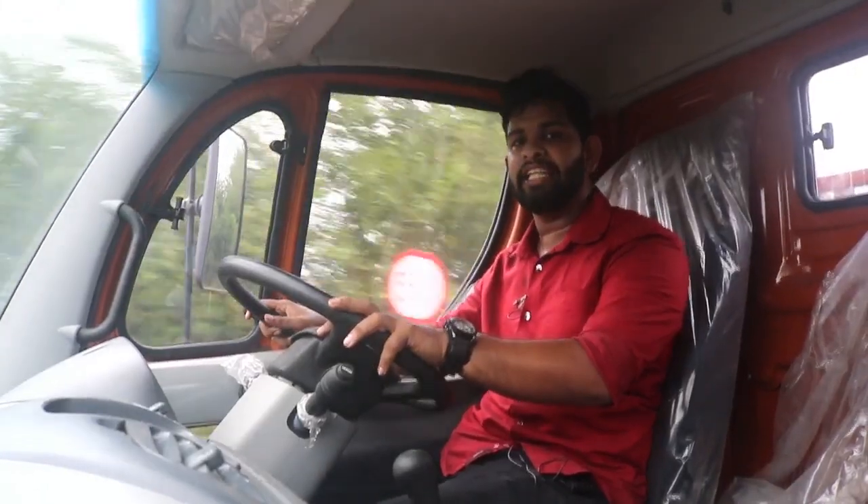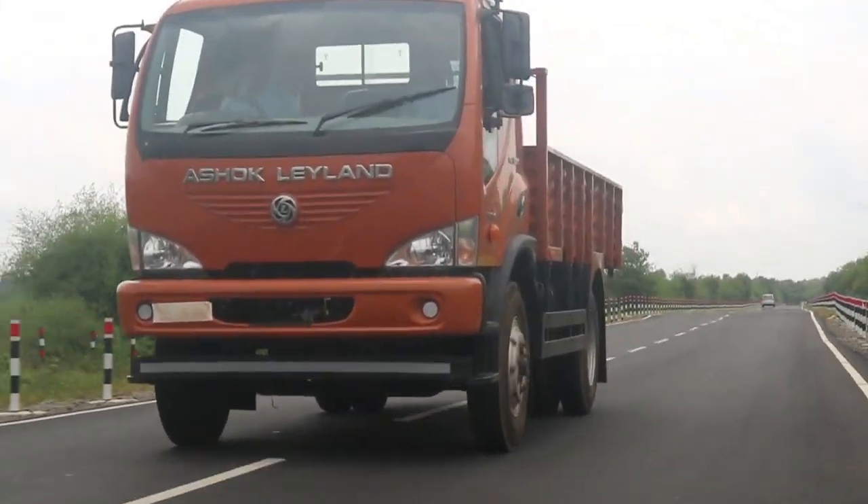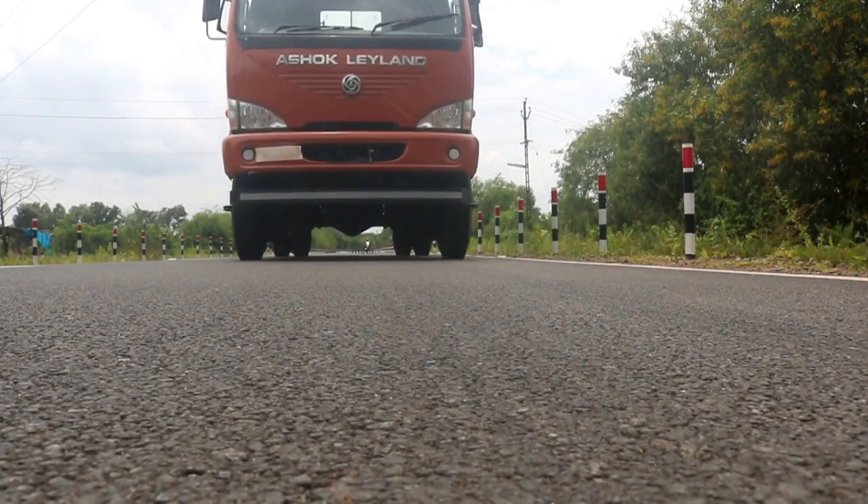This is the last episode of our review and test. This truck is a 14-13 truck. In this truck, there is mileage, power, and comfort. That's why it is a good drive. This truck is a good drive. We have joined this episode.